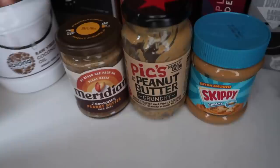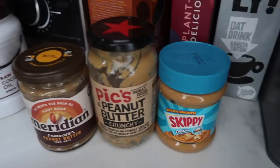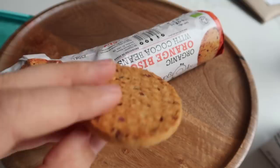Rich did a funny Instagram post: guess whose peanut butter is whose out of this lineup. I think everyone guessed correctly. This is Grey's because it's got low salt, this is Rich's because he likes it the best, and this is mine because it's full of sugar and it tastes delicious. Also, just while we're talking food, I bought these yesterday in a health food shop: Mr. Organic's orange biscuits with cocoa beans — they are so yum. Grey had one and also loved it. They're like not sickly sweet.